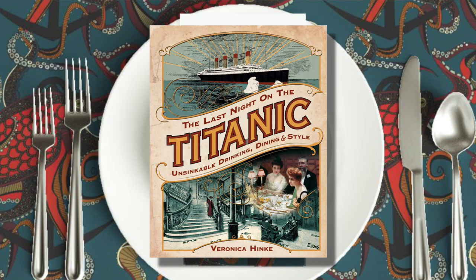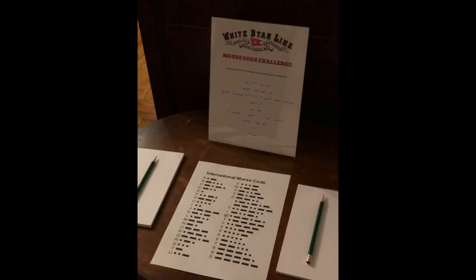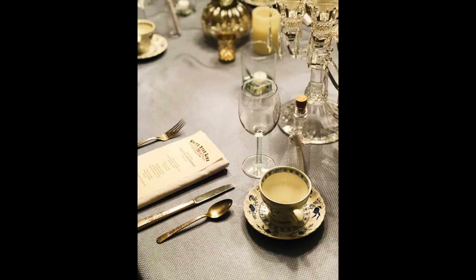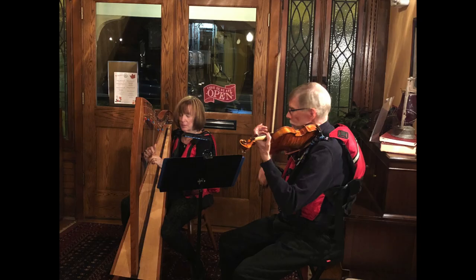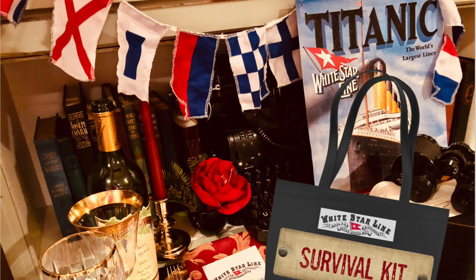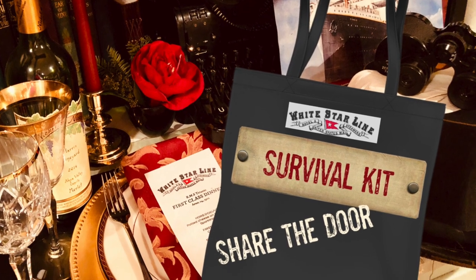At our Last Night on the Titanic party, we welcomed everyone with drinks on a tray as they checked in for their voyage. Then we had a Morse code challenge game, and a photo booth set up with luggage and nautical flags. Each person found a message in a bottle at their plate when they sat down for dinner, containing an era-specific topic for discussion. Then we had a live harpist and fiddle player wearing life jackets playing music that people could dance to after dinner. After dessert, the unsinkable Molly Brown came around yelling that the ship was sinking, and as everyone left out the back door, we gave them each a survival kit containing arm floaties, a whistle, and white lifesaver candies.